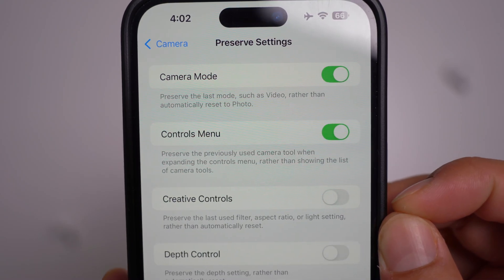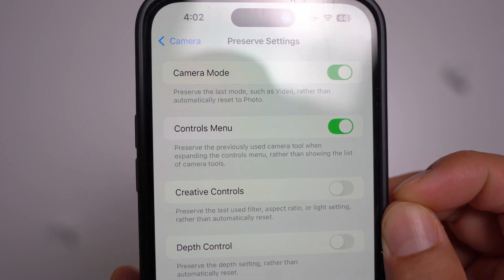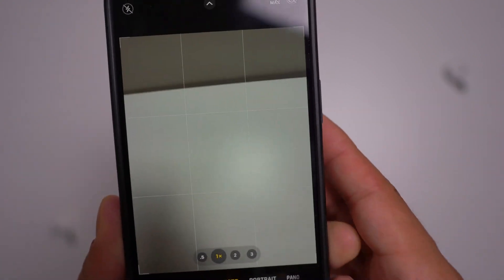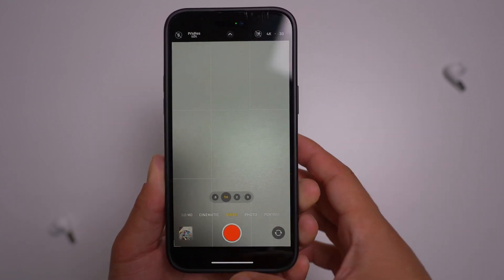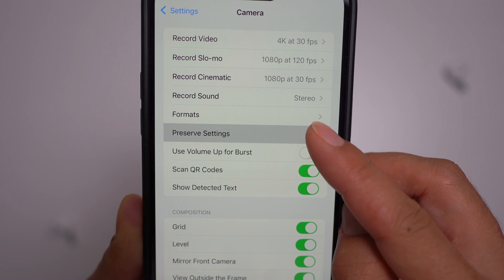There's a new feature called the Controls Menu option that's been added to the camera settings. According to Apple, this feature allows you to retain the last used camera tool when expanding the Controls menu, instead of just displaying the entire list of camera tools. You can access this easily within the settings under the camera app and turn this on.